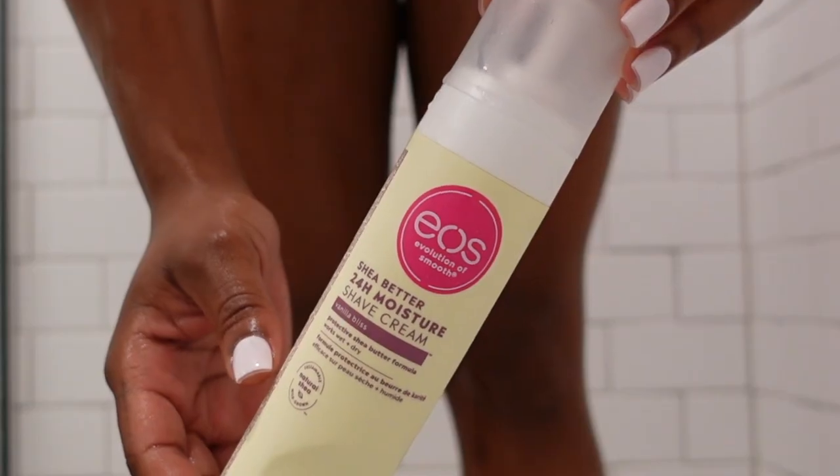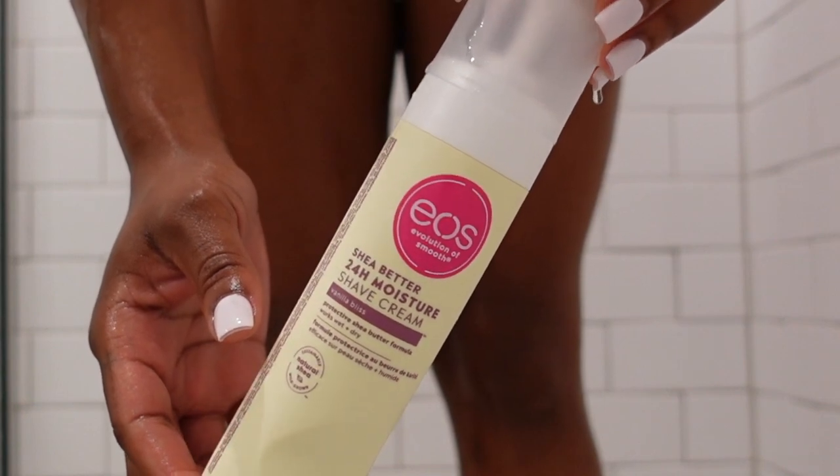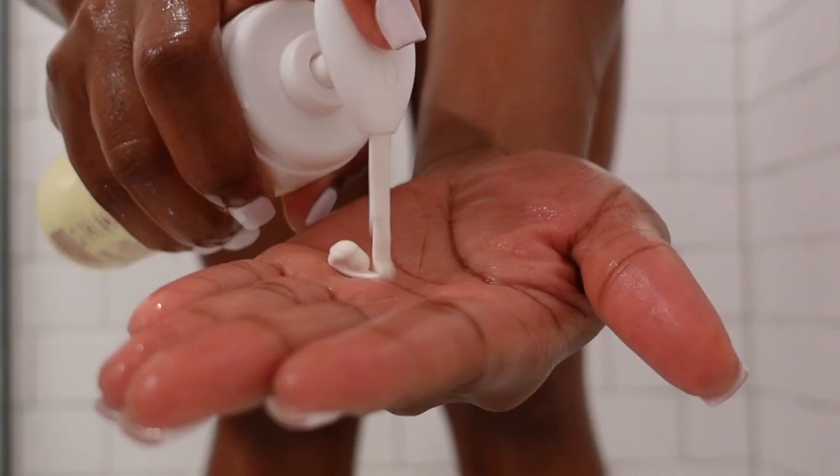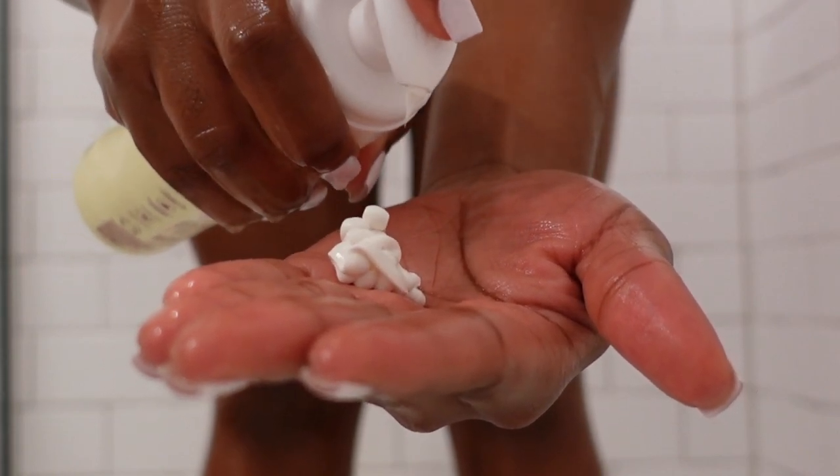I like to shave my legs because waxing just requires too many wax strips for my liking and my pockets. I use this shaving cream from EOS — the vanilla bliss scent. I like to keep all of my products in the same scent family in my shower and body care routines.